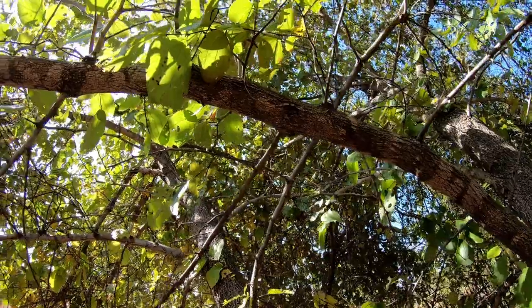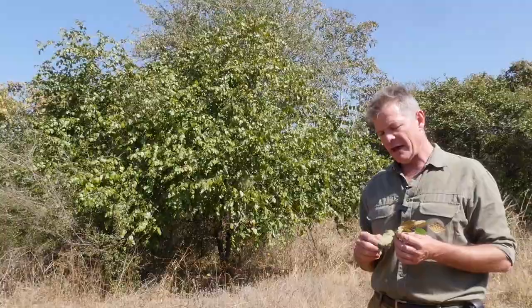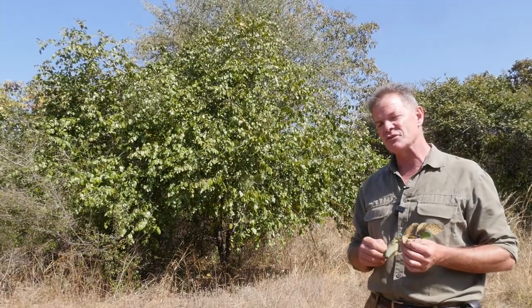Often dead people are buried with a branch of this to aid them on their way to the next world. Branches are also laid on top of graves to keep wild animals off, which is quite a practical thing because they are very thorny and impenetrable.